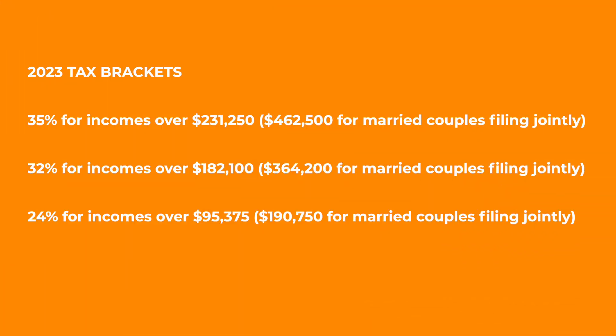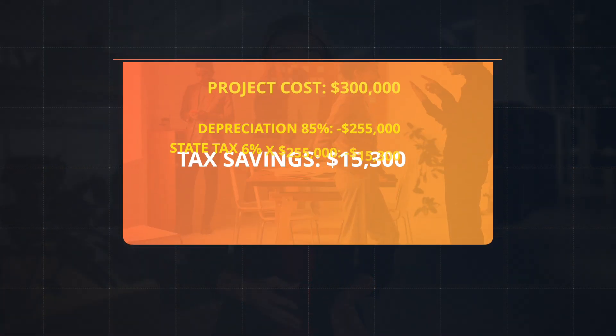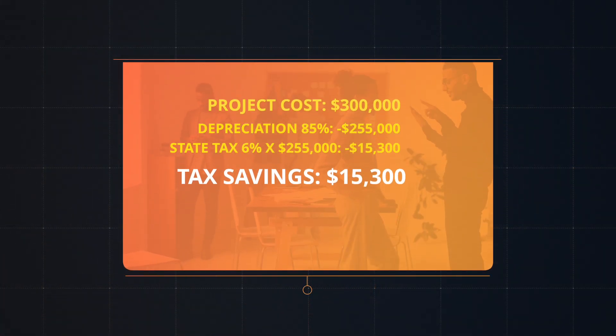Here are the 2023 tax brackets from the IRS. For South Carolina, you have a 6% state tax rate, so you will potentially save another $255,000 depreciation deduction times the 6% state tax, which results in an additional $15,300 in tax savings.